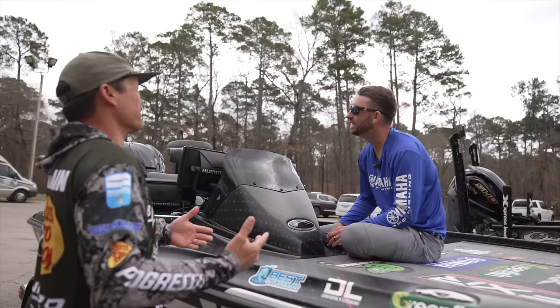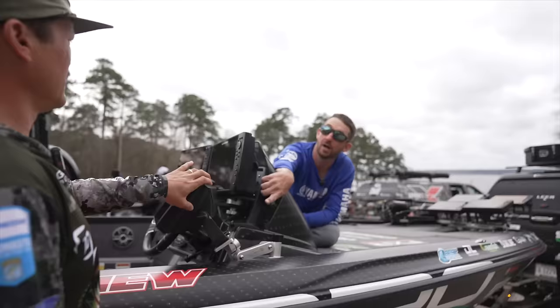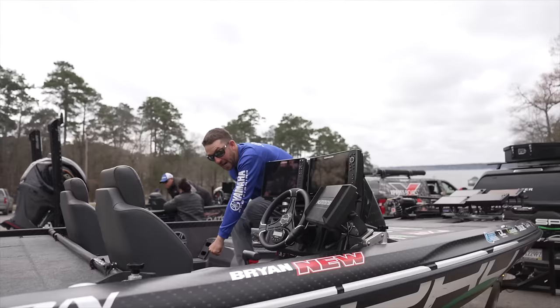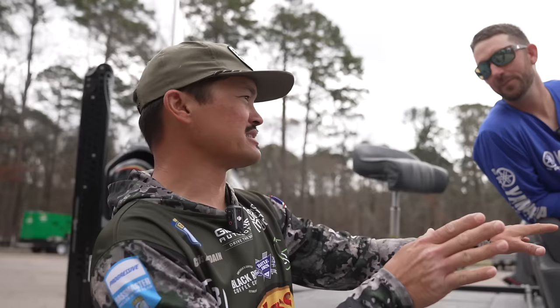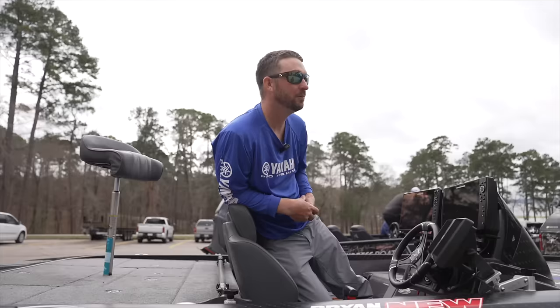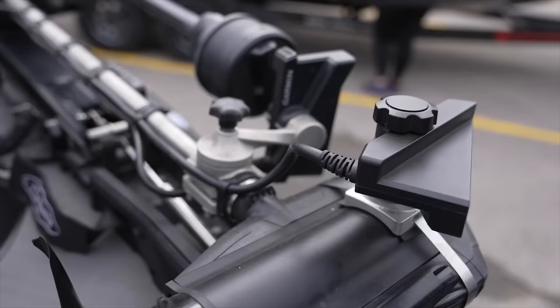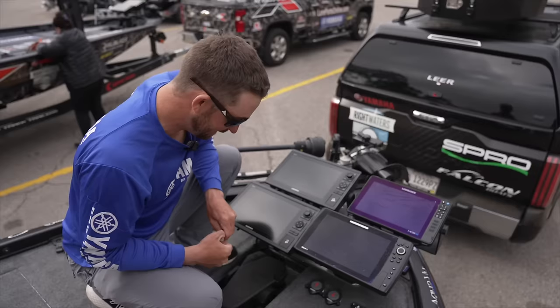Brian, can you run us through your electronic setup? It's ridiculous nowadays, but we have to, right? I've got a Helix 12, a Lowrance 12, a Helix 10 for mapping, and a Garmin 10 in the back. I don't have Live, I've got a Power Pole mount right here — you could literally sweep past the target and keep it pointing as you idle past. And then this 12-inch Garmin up front for forward, a half-ounce jig — and a 360. It's a lot going on, but you feel like you have to now.